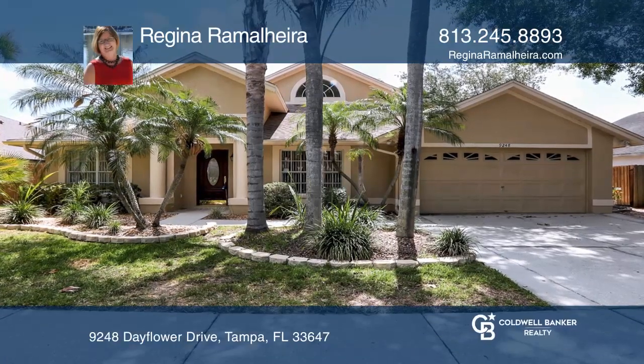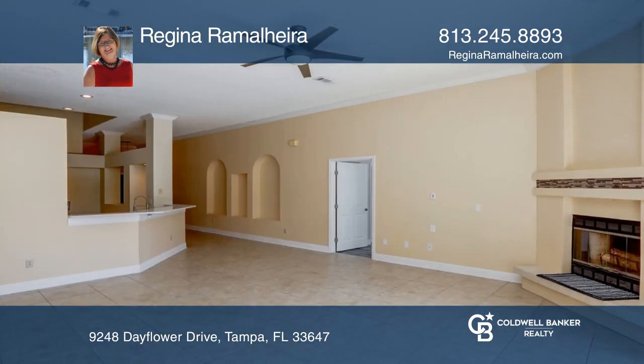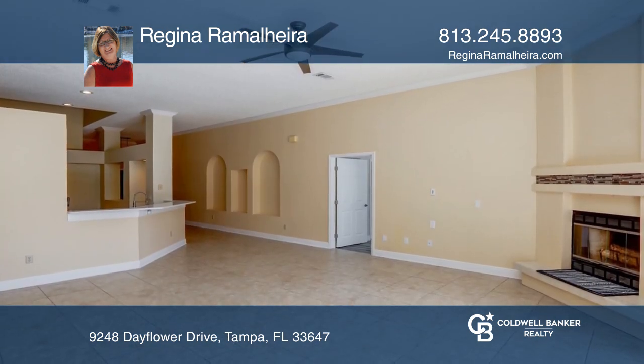This awesome new Tampa home features four bedrooms, two baths, a two-car garage, and an incredible pool with a five-foot-tall brick waterfall and separate screen lanai.